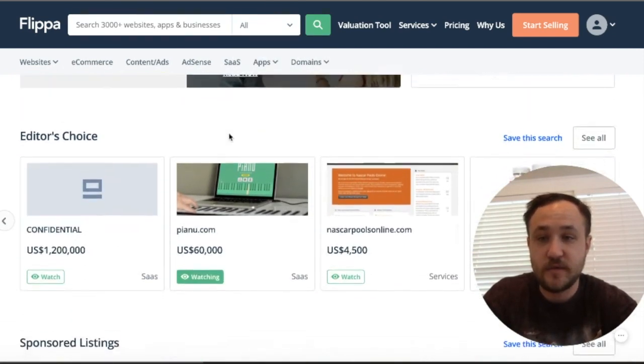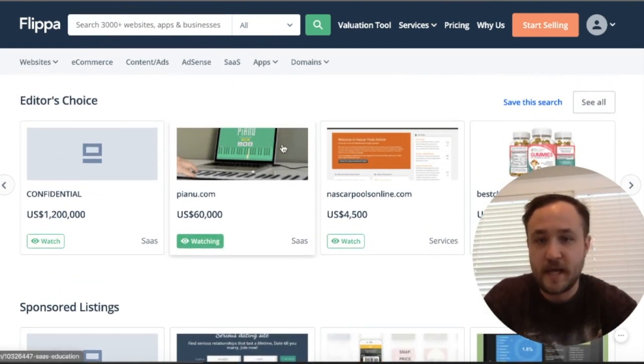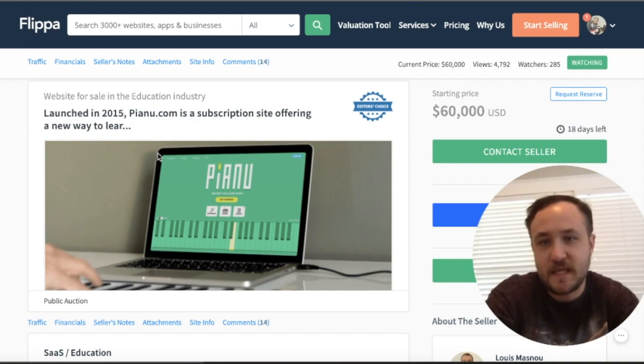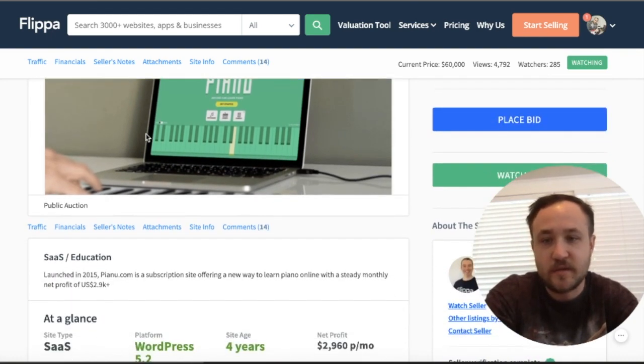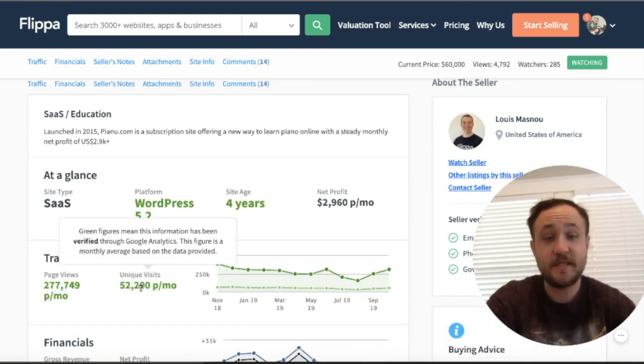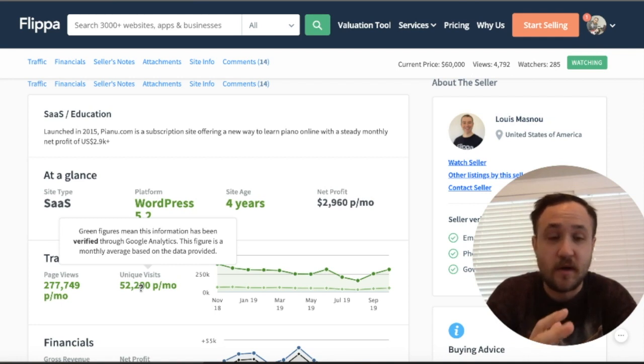I wanted to show you guys one of the best ones right now on Flippa — Editor's Choice is Piano. It's going for 60k. Launched in 2015, Piano is a subscription site offering a new way to learn piano. And the numbers are solid on this one, so this is definitely classifying under the category of good. This is a rare find — every maybe one in 100 sites that come onto Flippa.